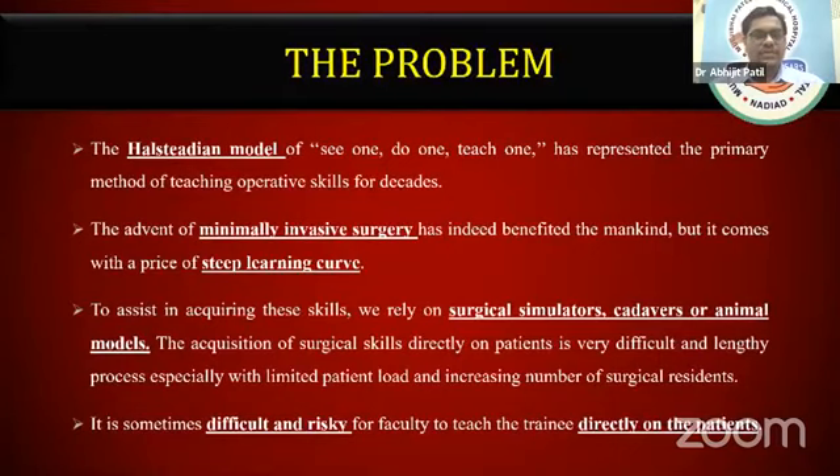The first problem is that the traditional model has represented the primary method of teaching for ages. The advent of minimal access surgery has indeed benefited mankind, but it comes with the price of a steep learning curve. In acquiring the skills, we rely on surgical simulators, cadavers, and animal models. But cadavers and animal models are difficult to get permissions for and are costly, so we are left with only surgical simulator options. It is sometimes difficult and risky for faculty to keep the trainee directly on patients.